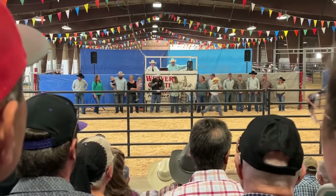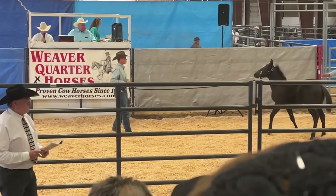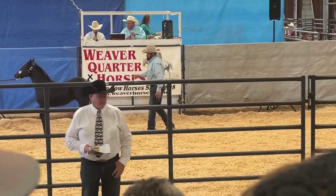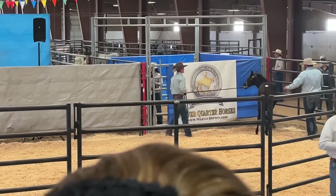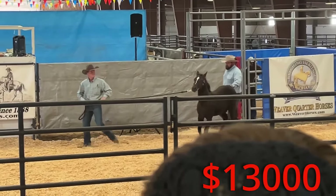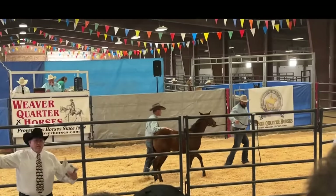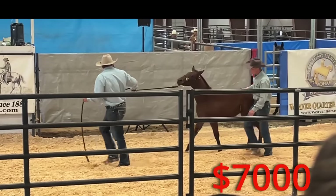They introduced the family that's putting on the sale, said a little prayer, and then started in on the horses. The sale ring was set up so the babies could be handled as easily as possible. There was a lot of excitement in the sale arena as the first couple of horses sold. This little black filly sold for $13,000. After a few horses sold, I was a little bit disheartened because they were selling for a little bit more than I had expected. This colt was super cute, and it sold for $7,000.